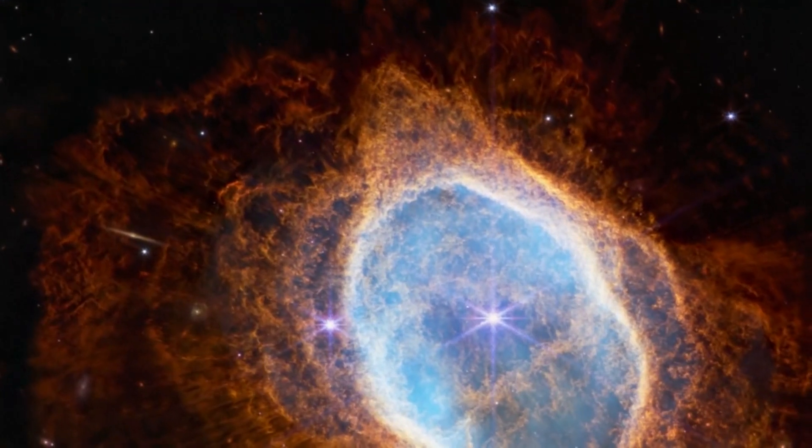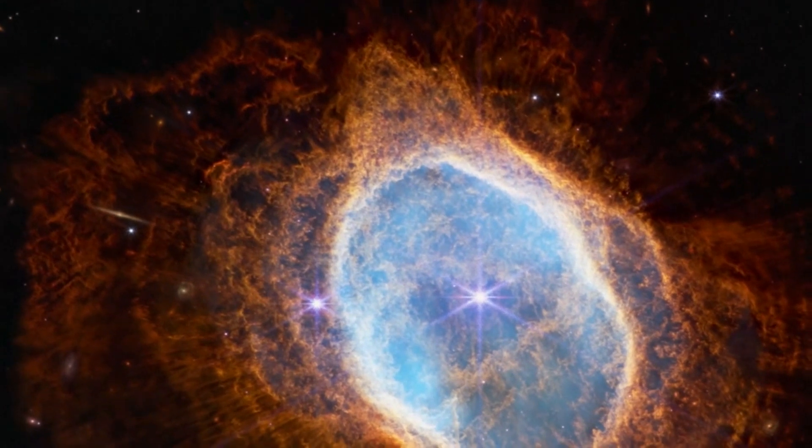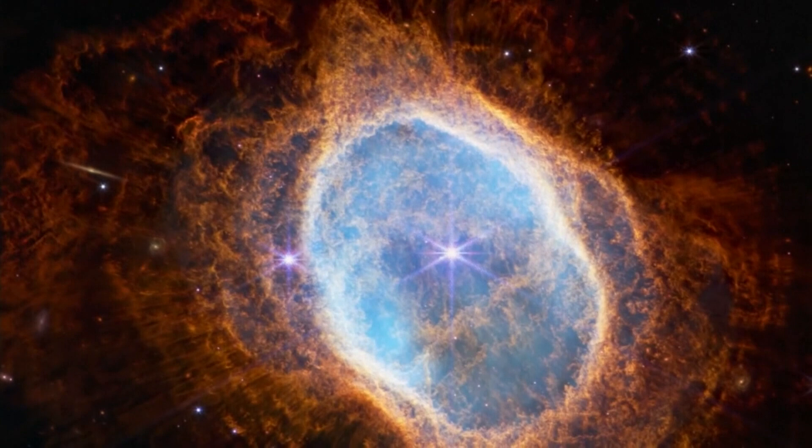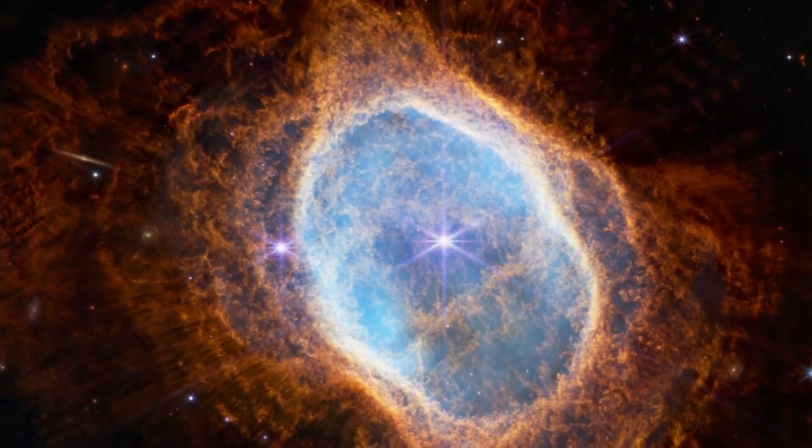Describe these wondrous images that we're seeing today. Will you start with the Southern Ring Nebula? The Southern Ring Nebula — this is an image that's obviously been taken by Hubble before. When we look at this nebula, we see two bright stars: one towards the center and one just off to the left. In the center is what we call a white dwarf — this is something our sun is going to be in billions of years — that has shed, like a cocoon, or some massive eruption of all this gas.